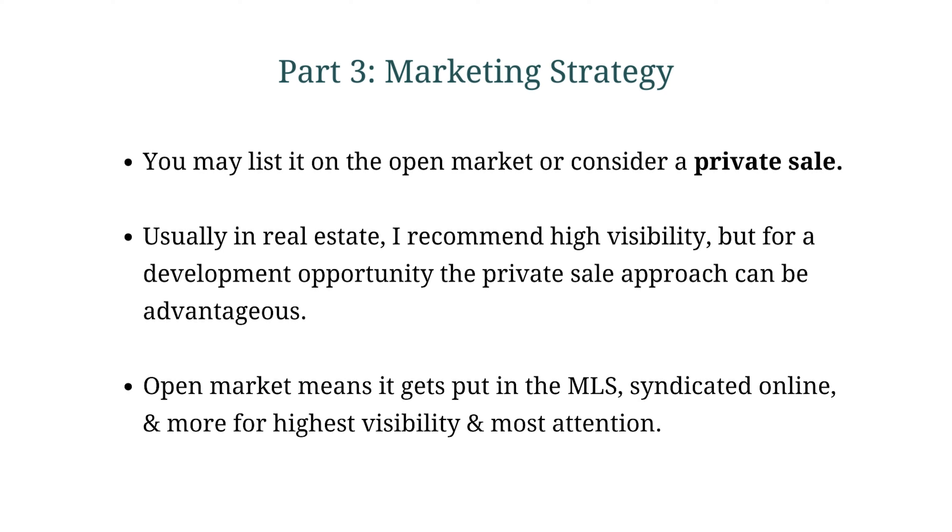Taking all these things into account — the comps, the market conditions, the use cases, the target audience — we are establishing an opinion of value. Your actual pricing strategy may vary: whether you're going to advertise for more, less, or exactly what you and your agent believe it to be worth. That leads us into the next step: marketing strategy. This goes one of two ways — are you going to advertise it as a private sale or on the open market?